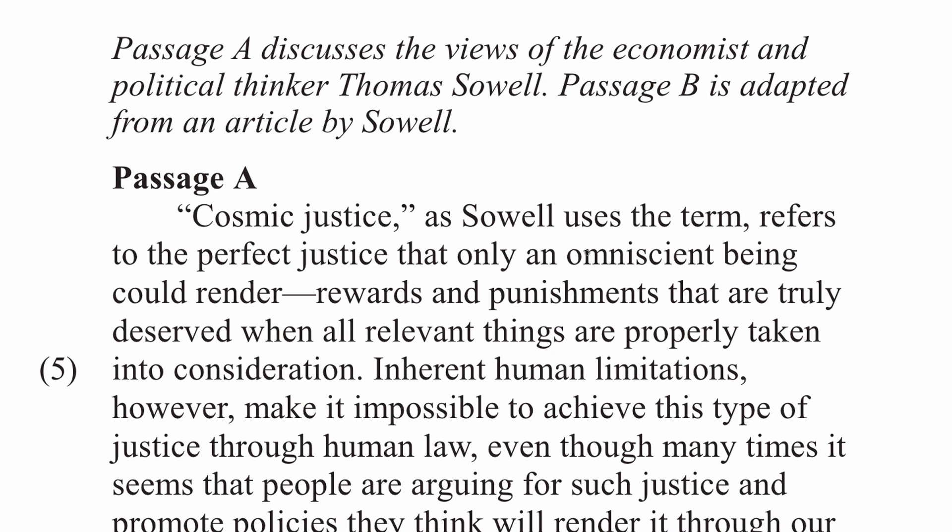Usually the rest of the paragraph supports and develops the claim made in the first sentence. I also like to circle words and phrases that signal contrasts and words and phrases that signal continuations. I find that this helps me follow the argument as well as break up big fat paragraphs into smaller, more digestible chunks.